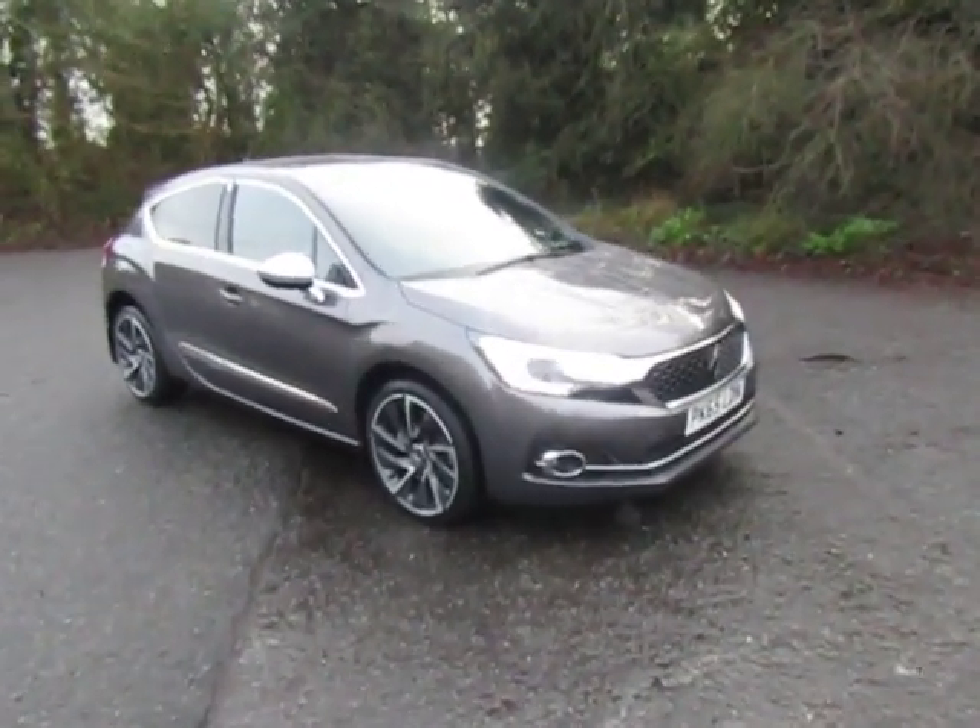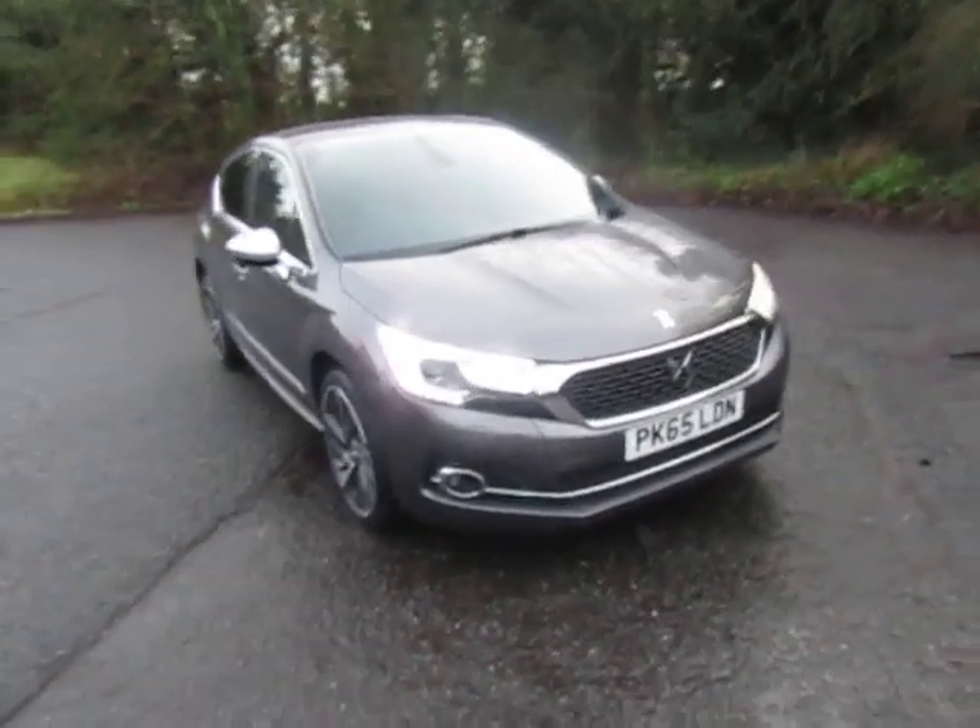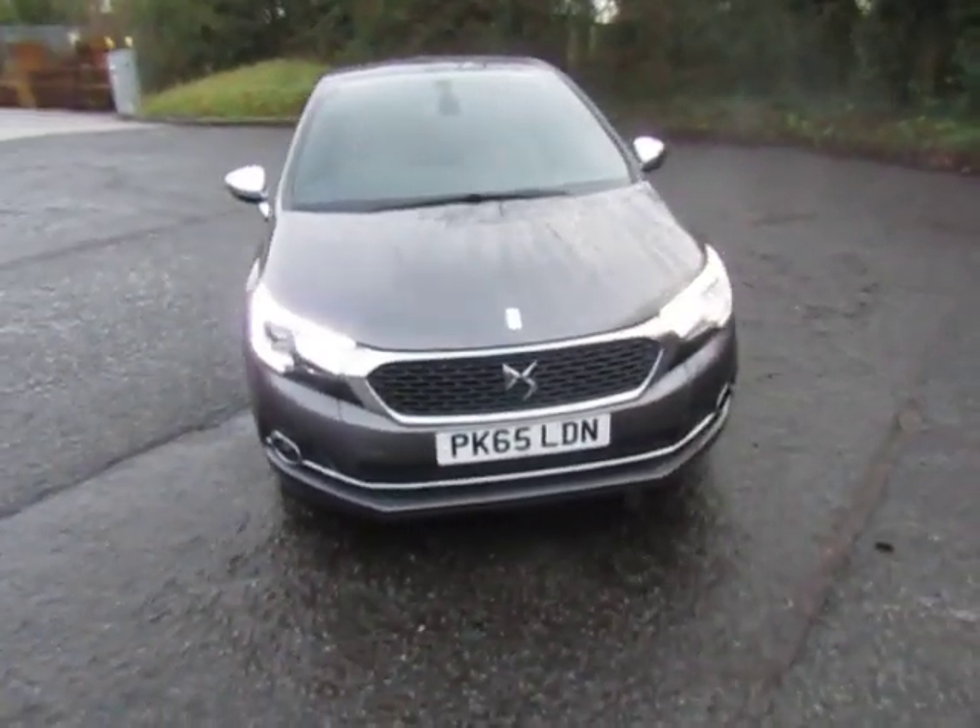Welcome to JT Hughes in Telford. My name's Mark. Today I'm going to show you this very attractive Citroen DS4.